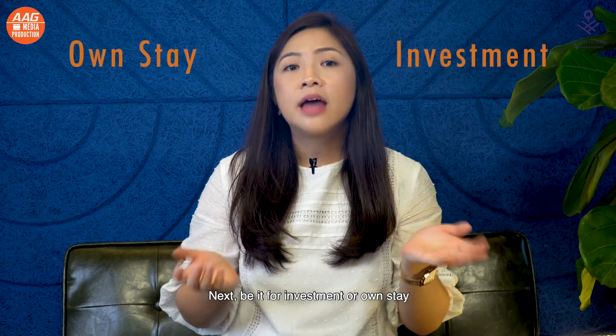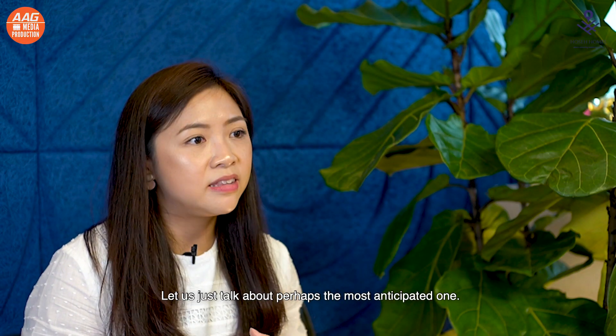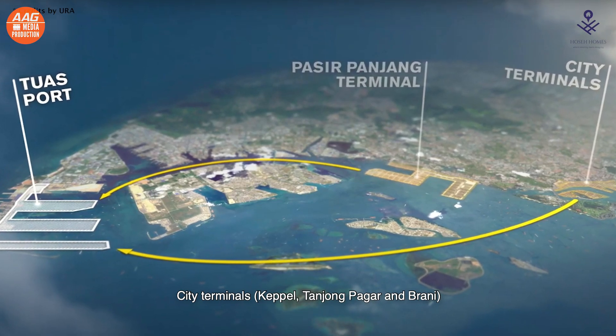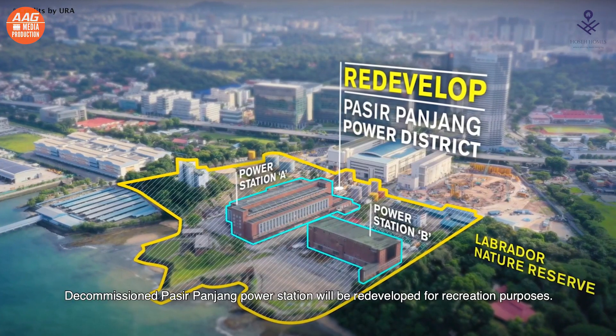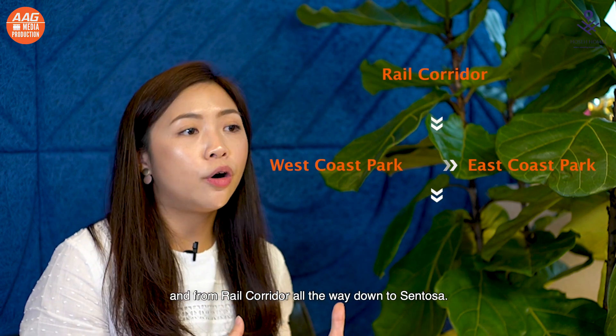Be it for investment or for own stay, another very important factor is potential capital appreciation. Many new developments and plans are in the pipeline for the area. The most anticipated one is the Greater Southern Waterfront. The GSW is about 2,000 hectares of land, almost six times of Marina Bay or two Punggols. City terminals like Keppel, Tanjong Pagar, Brani and Pasir Panjang terminals will be shifted to Tuas, freeing up prime land to reshape the GSW for live, work and play. Keppel Club will be redeveloped into 9,000 housing units, and the decommissioned Pasir Panjang power station will be redeveloped for recreation. Pulau Brani and Sentosa will be revitalised, and the GSW will be linked with green areas from West Coast Park to East Coast Park and from the rail corridor all the way down to Sentosa.